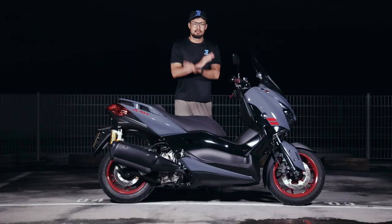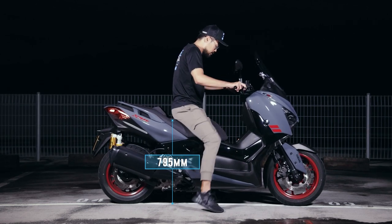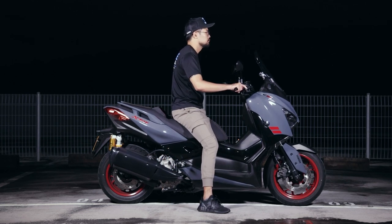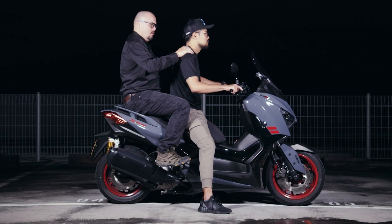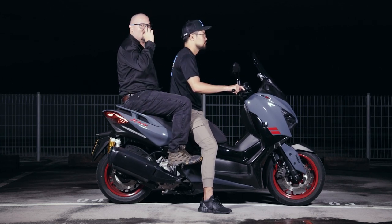Amos is 1.84 meters tall. With a seat height of 795 millimeters and a curb weight of 179 kilos, he sits with an upright, relaxed posture. Mark coming in as a pillion felt that it was super spacious and the pillion seat felt like a couch.